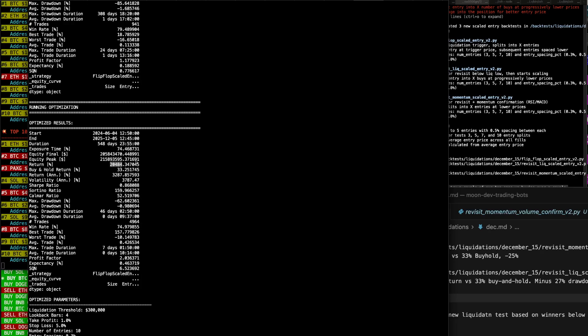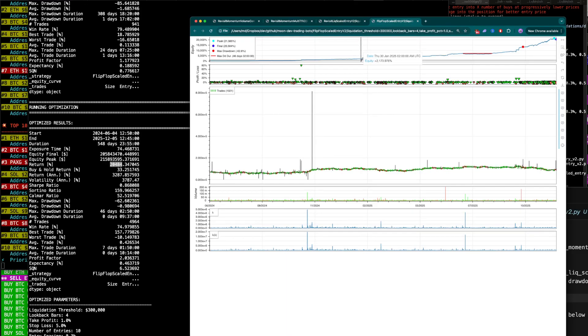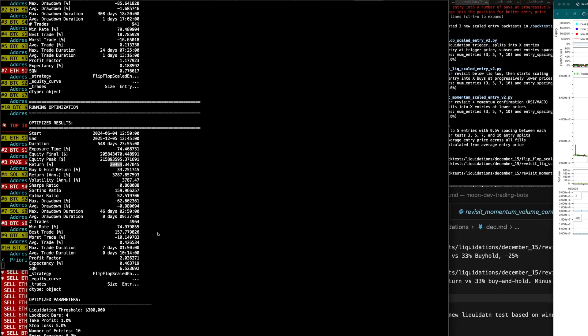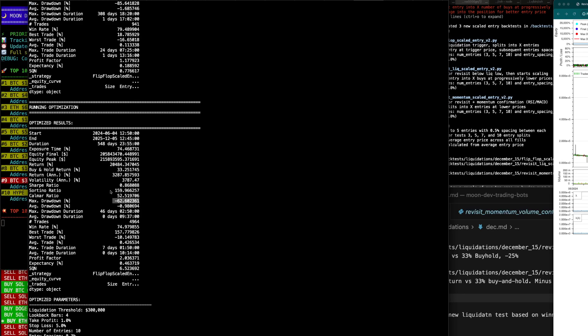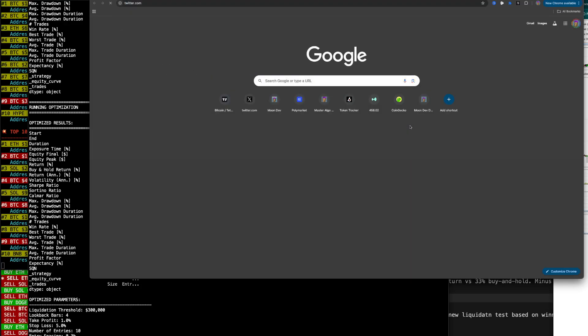This one has a 20,000% return — so this is one of those crazy P&L curves. 20,000% return. I would say this is probably overfit, but you tell me. 62% return here, 159% Sortino, 20,484% return versus 33% buy and hold. It's been overoptimized in my opinion — it's just too good to be true.